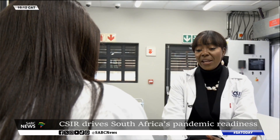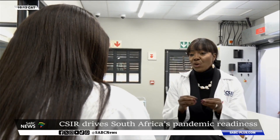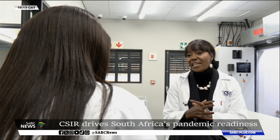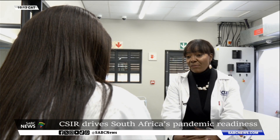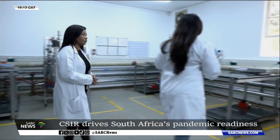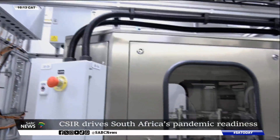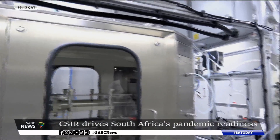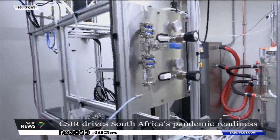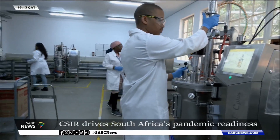We have invested in infrastructure beyond the R&D, beyond the prototypes that we have made, that we have demonstrated in animal models, that they are effective. Where we talk about vaccines, these are clinical, high-quality products